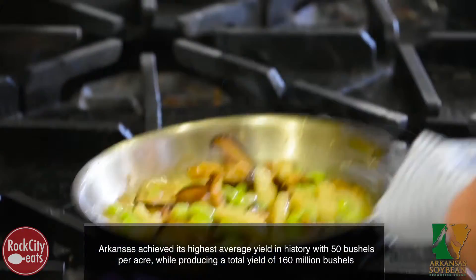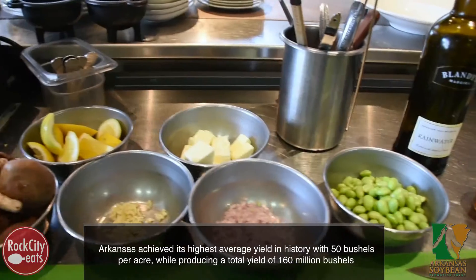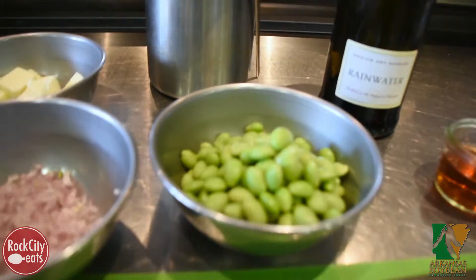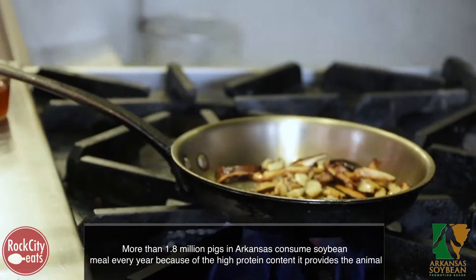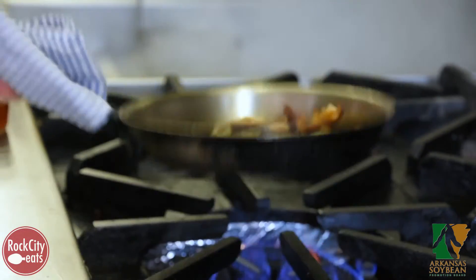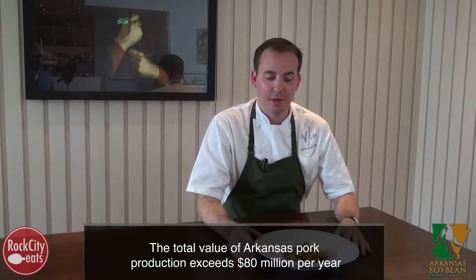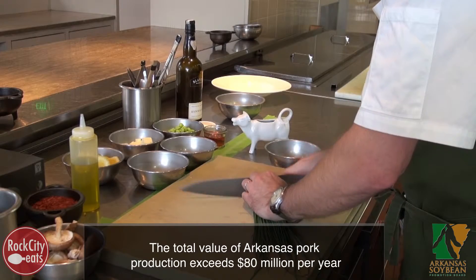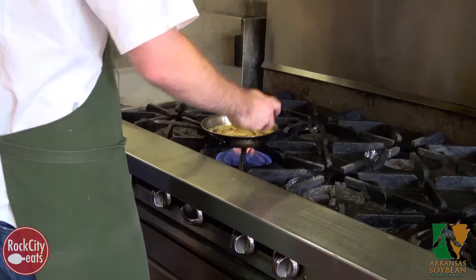The soybeans themselves, I think in the dish, they add texture — they have a little bit of tooth to them, a slight bit of crunch, and I think that's really nice with the rich noodle and a meaty mushroom. It just lends this great addition. The soybeans and the mushrooms go really well together flavor-wise, and the texture is just very, very pleasing.